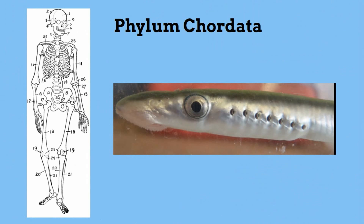Chordates also have a nerve cord. There are several types of chordates, but most can be classified as chordates who have jaws.